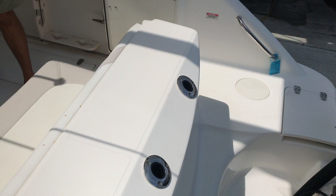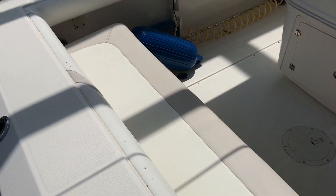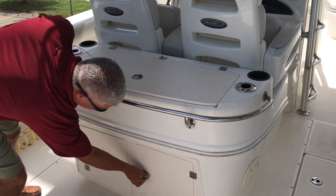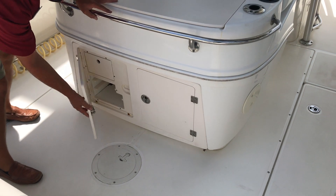As we enter the boat you'll see a full bench seat along the transom of the boat, live well, sink and prep station, plenty of tackle storage and pull-out drawers.